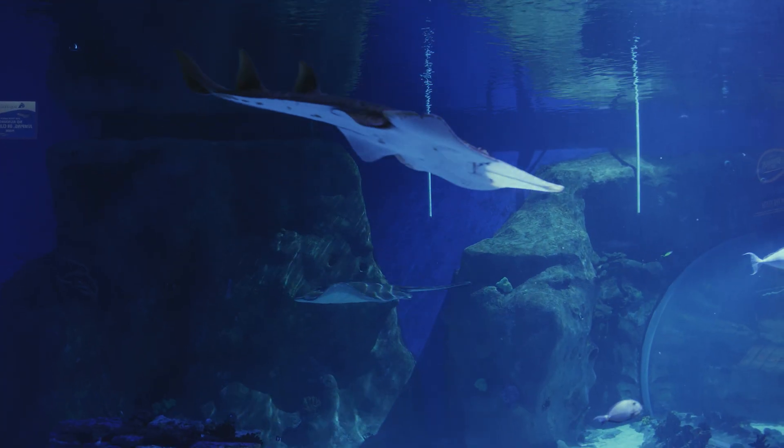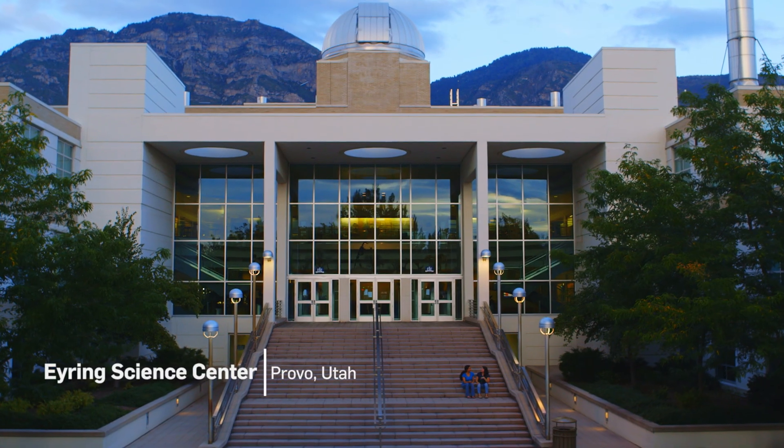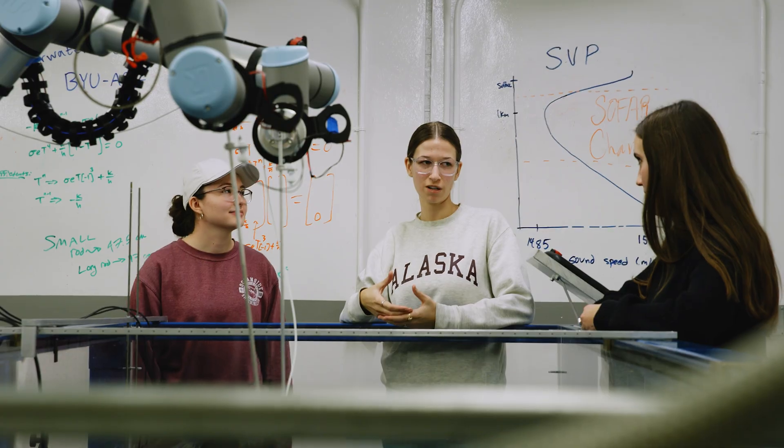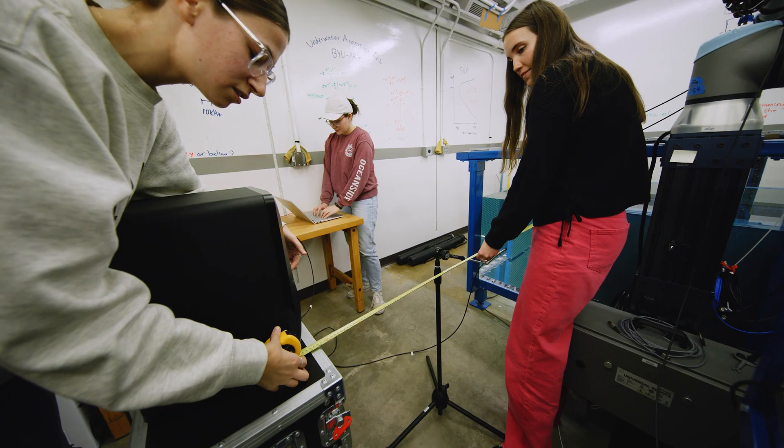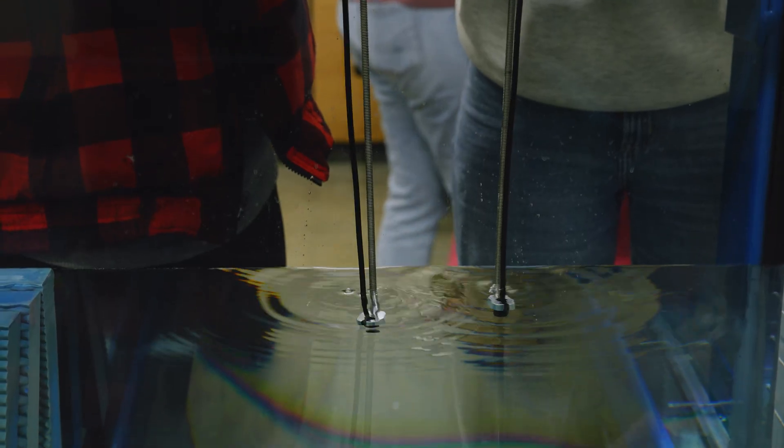Getting a really good look at the spectrum of sound — not just the volume — will be really helpful for us. We had to figure out what equipment to use, what hydrophone setup we would use. We spent a lot of time creating the rigs for the hydrophones.